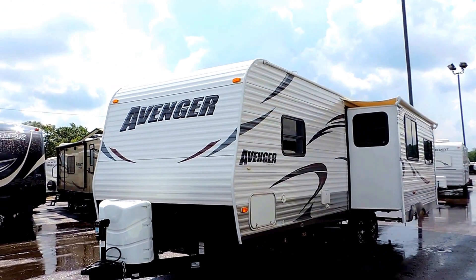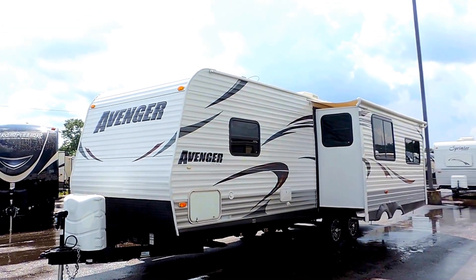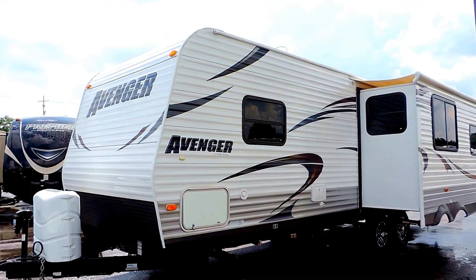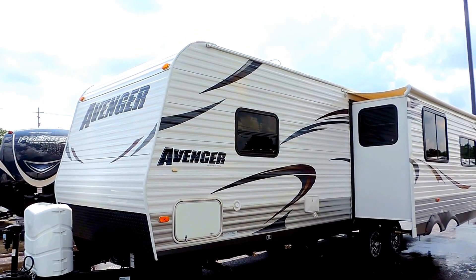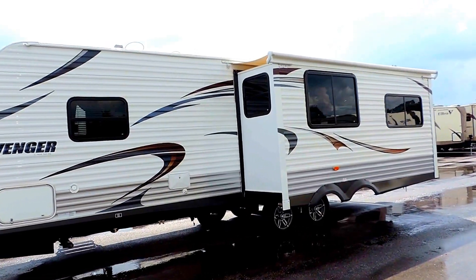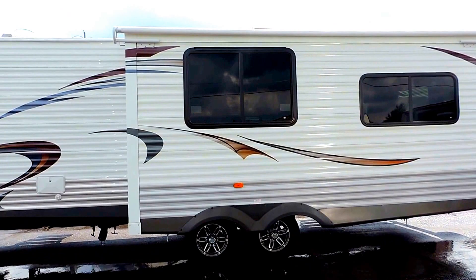One slide here on the driver's side. Only weighs 6,290 pounds. Up front it's got a power tongue jack, two 30 pound propane bottles, diamond plate rock skirt at the bottom, four corner leveling jacks up underneath. It's got the aluminum skin. The slide out has an awning slide on it.